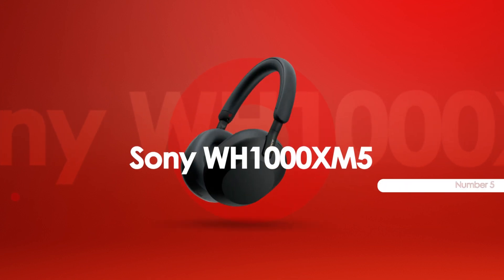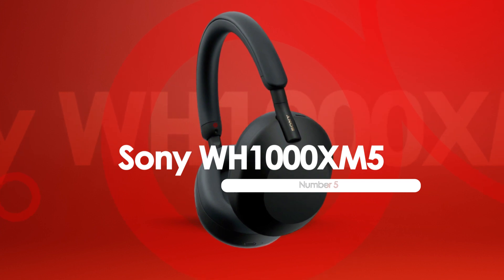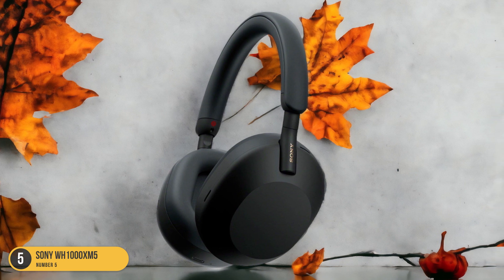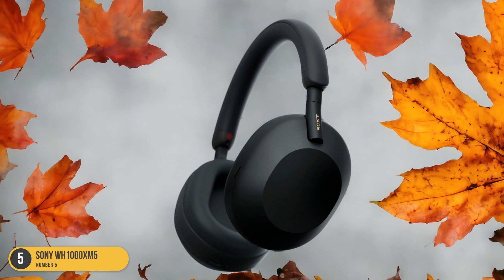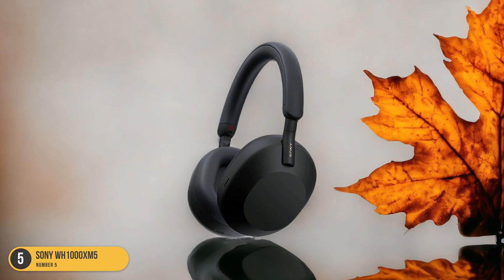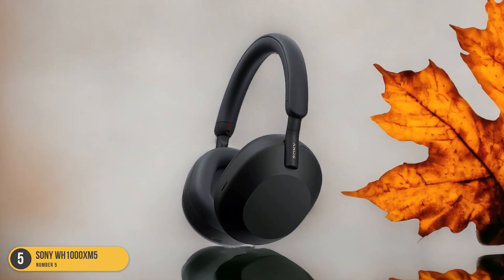At number 5, we have the Sony WH-1000XM5 for noise cancellation. When it comes to noise cancellation, the Sony WH-1000XM5 wireless headphones truly excel, providing a premium listening experience in any environment. The upgraded noise-canceling feature on these headphones is a game-changer. It effortlessly blocks out ambient noise, creating a tranquil bubble for you to immerse yourself in your music or podcasts.